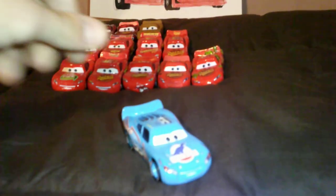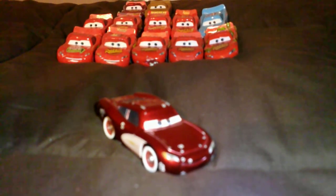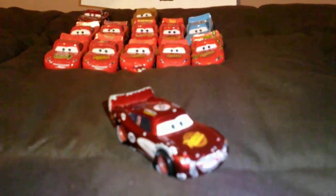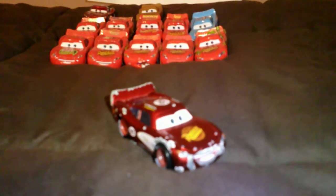Dinoco Blue. Cruisin' — similar to a 50's Corvette. Radiator Springs Lightning McQueen. Cruisin' — similar to a 50's Corvette — the End of Cars 3, Mater and the Ghost Light, Mater's Tall Tales, Mater National, and Race-O-Rama.